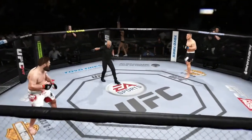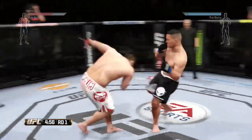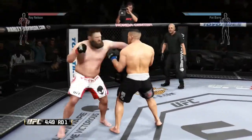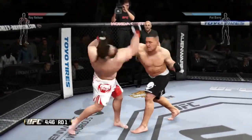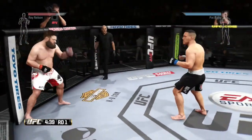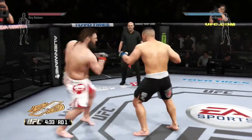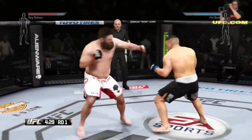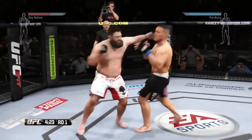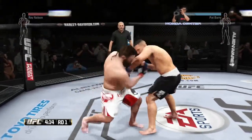Roy Nelson, Pat Barry, and here we go! Nice kicks. Huge swing and a miss by Nelson — he leads with the right. Can't find the range with that kick. Big hook. Nice kick by Barry. Great technique, that hook was flying.